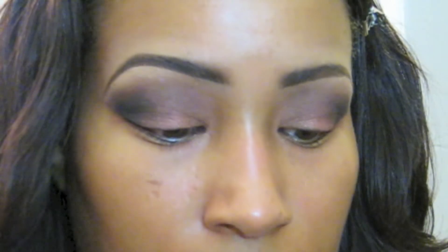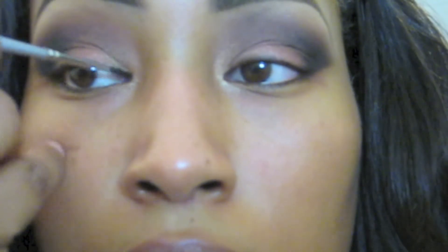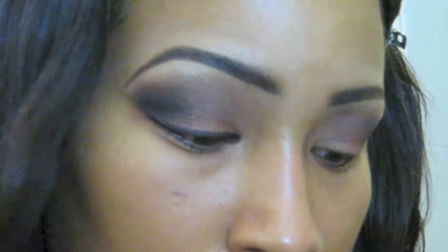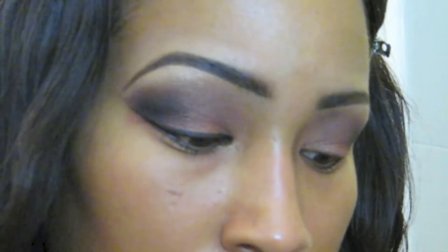Then I like to tight line my eyes — as you can see I don't have eyelashes at the top — using a regular black eyeliner pencil. Then I'm taking MAC Black Track gel liner and winging out the line at the top with a skinny liner brush, I think I got that from Crown Brush.